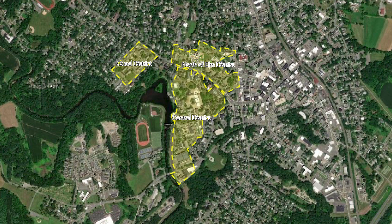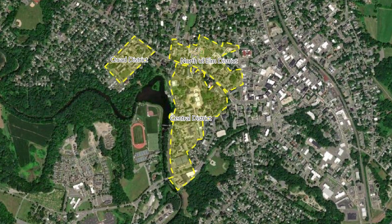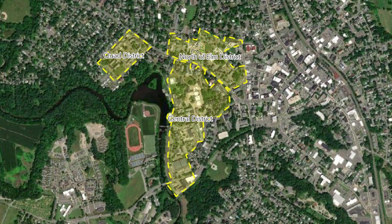This project is happening in three phases: the first including housing and offices north of Elm Street, the second including the Quad, and the third including academic buildings and central campus housing.